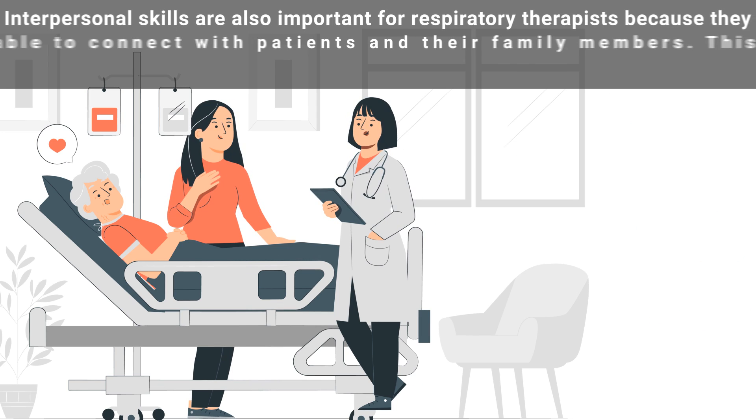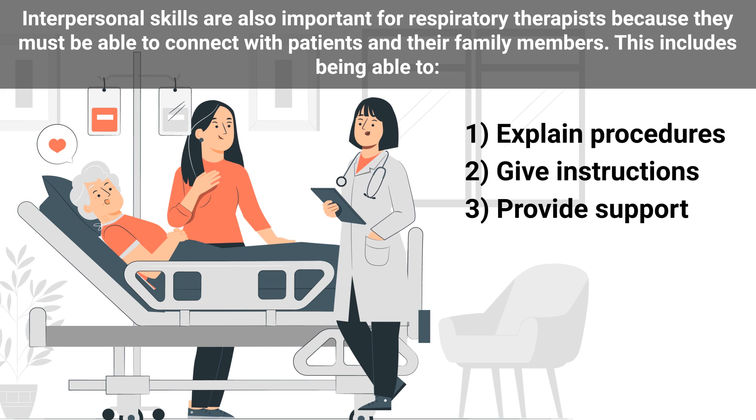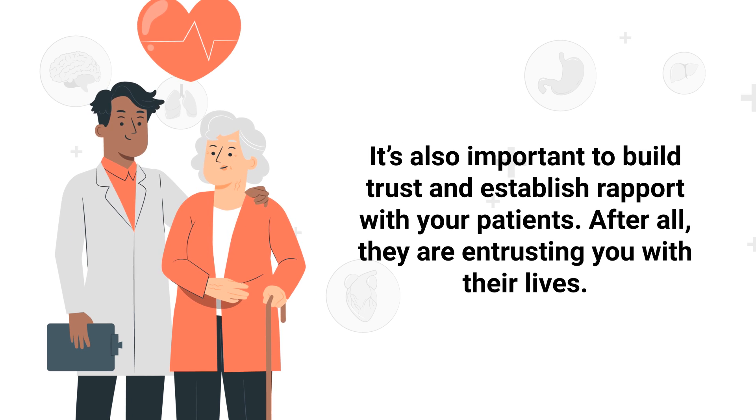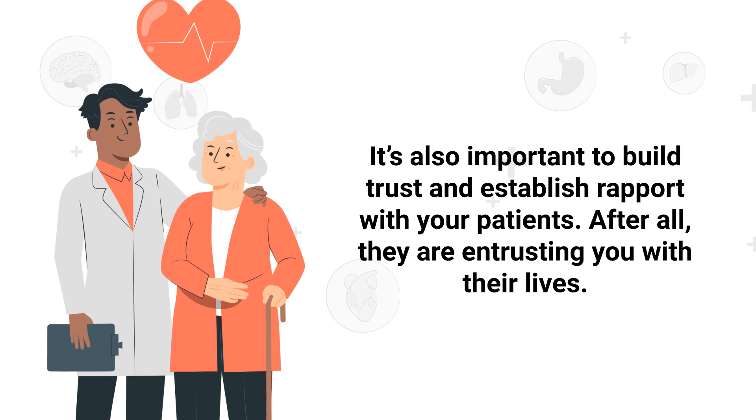Interpersonal skills are also important for respiratory therapists because they must be able to connect with patients and their family members. This includes being able to explain procedures, give instructions, and provide support. It's also important to build trust and establish rapport with your patients, as they are entrusting you with their lives.